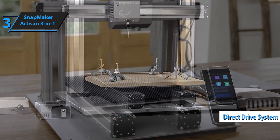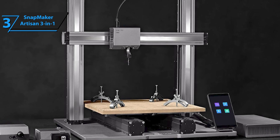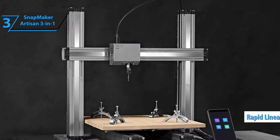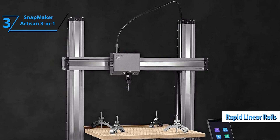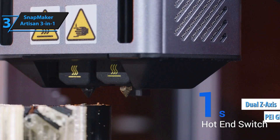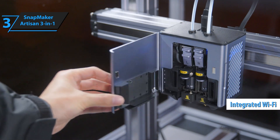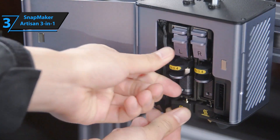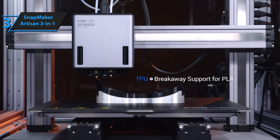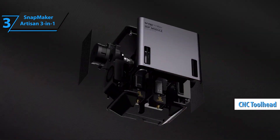Its direct-drive system incorporates a unique dual hotend, allowing two extruders to share a single toolhead. Among its standout features are rapid linear rails on the X and Y axis, a conventional dual Z-axis for stability, a double-sided PEI-coated glass plate, and integrated Wi-Fi. The laser module is a powerful 10-watt unit, capable of engraving and cutting materials up to 8 millimeters thick. The CNC toolhead is equipped with a robust 200-volt motor, reaching up to 18,000 revolutions per minute.